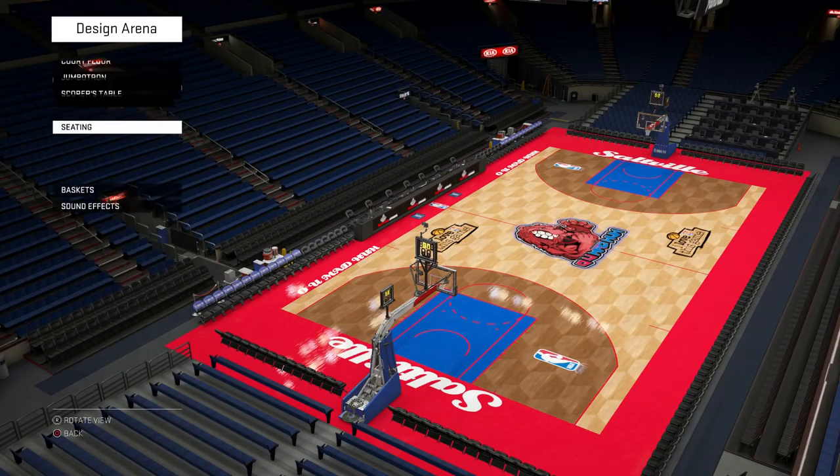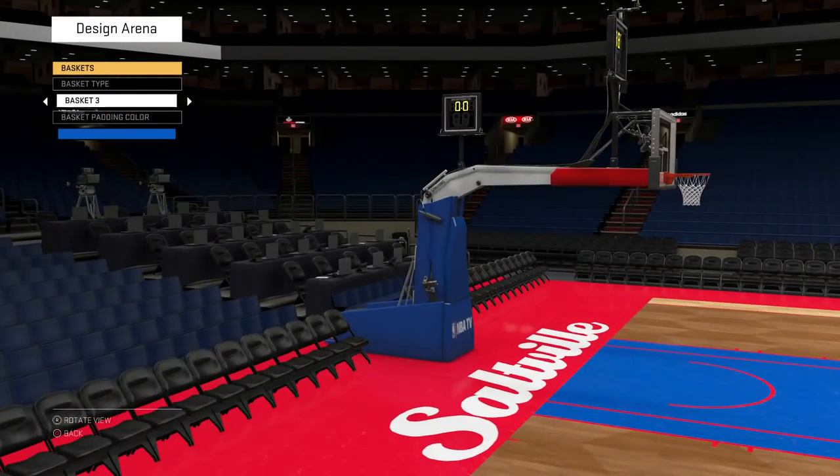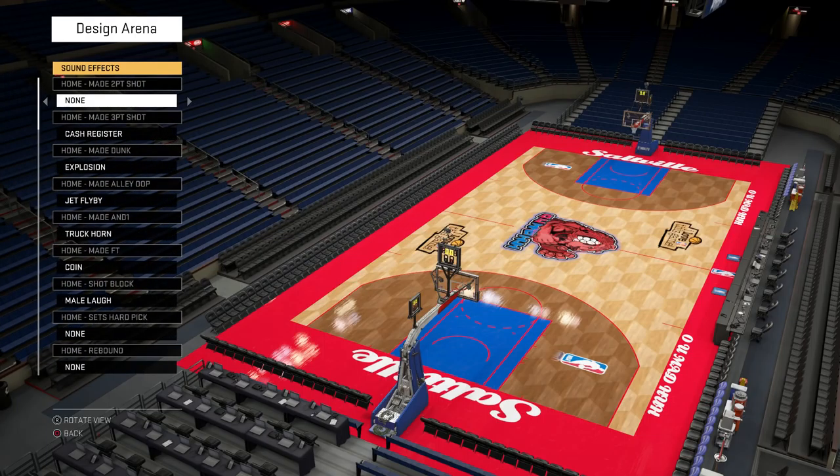For seating, I went with a blue color because there's so much red going on on the court and I wanted a blue accent. For baskets, I went with basket three — more padding than anything, because I didn't want anybody running into a metal pole.